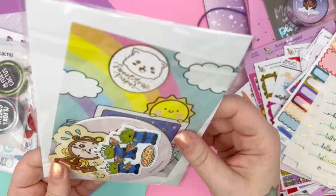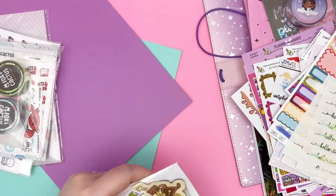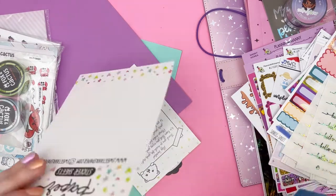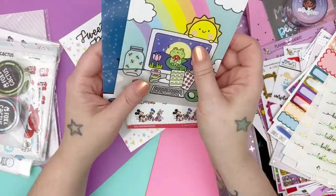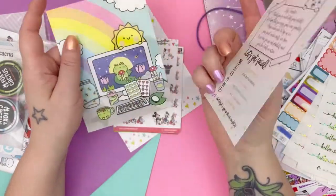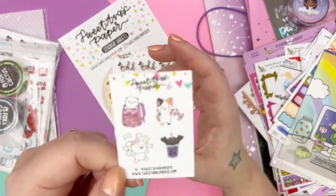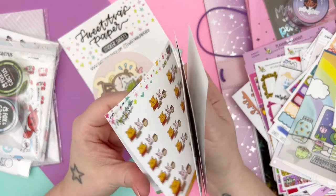Next up is from Sweet Ava's Paper Company. Here is their freebie business journaling card with all the info on the back — and then here is another one, I think she gave me two. Super cute. And then here is the little freebie. Let's get into what I got.